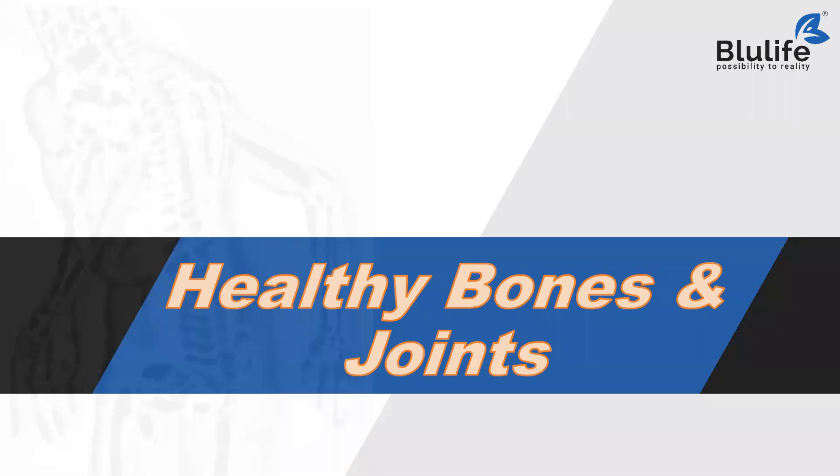Good evening to everybody. Today we will have a small training session on healthy bones and joints. Let's take a look at Blue Life Supplements today, especially on those supplements which will help our bones and joints stay healthy.